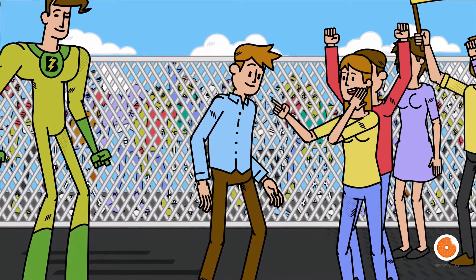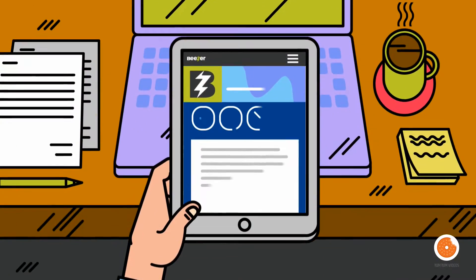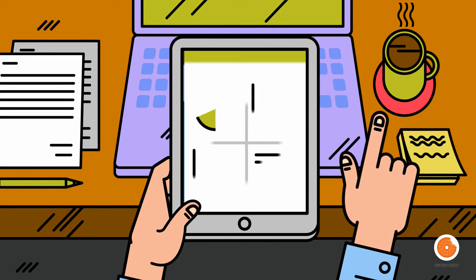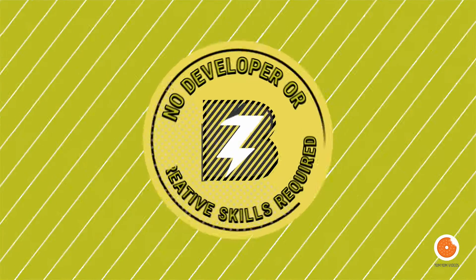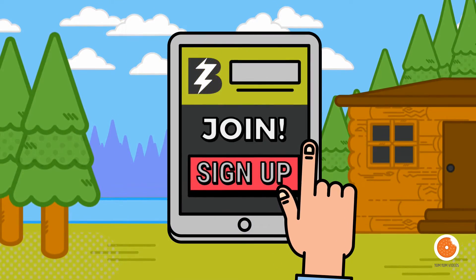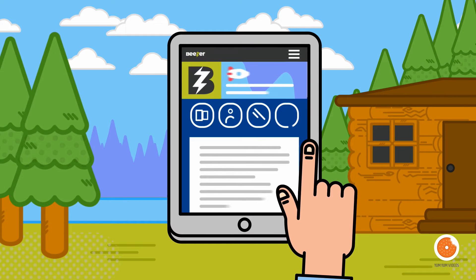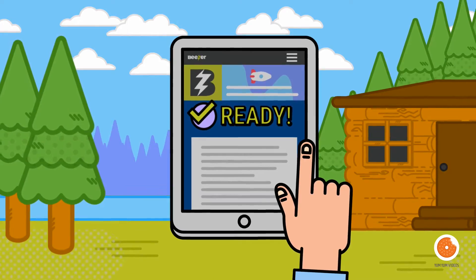Is he for real? Yes, he is! Beezer is the all-in-one intuitive app builder that lets you create, publish, share, and manage your app just the way you want it, quickly and easily. No developer or creative skills required. Beezer's small monthly subscription saves you tons on developer fees and hefty app store charges, so you can build your app and launch it the same day.